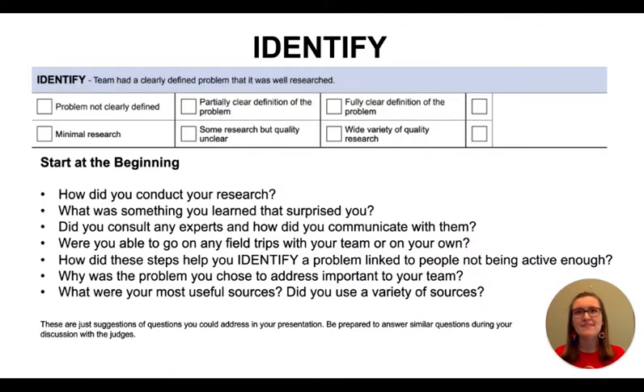On this slide you will see the first section of the rubric is called Identify. As a team you need to clearly identify the problem you chose to solve during the season, and it should clearly relate to the season's challenge. The best way to get this across to the judges is to start at the beginning of your journey — share something that you learned that really surprised you and led you to discover a problem that prevents people from staying active and fit in your community. Then be sure to clearly state the problem you addressed. I also think it's important to convey to the judges why this problem stood out to your team and why you wanted to invest your time to solve it.